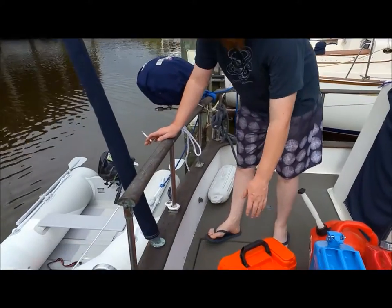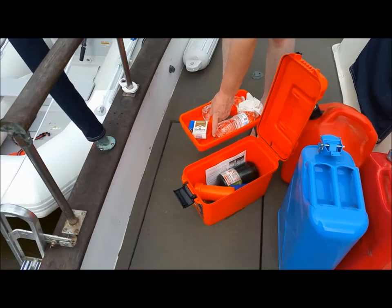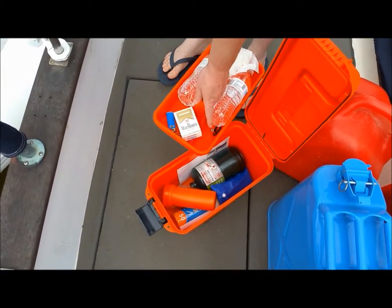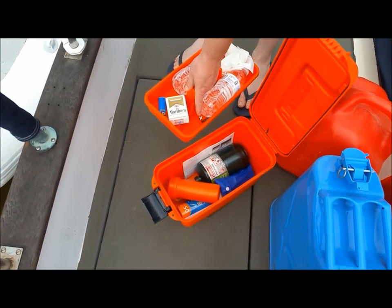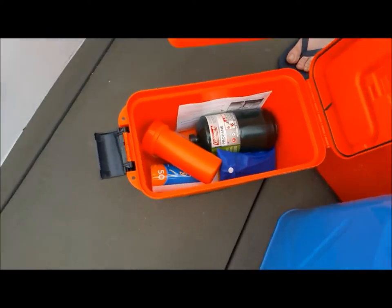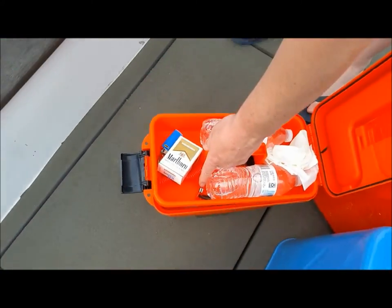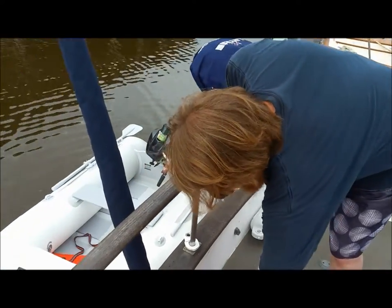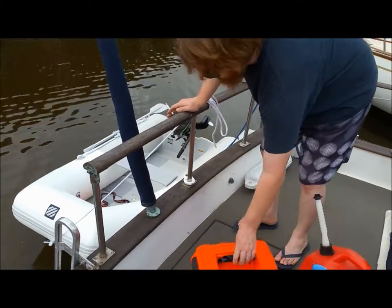We went ahead and got this dry box too, and we've got waters, our key, and our patch kit, extra propane in case we were to run out on the water, and a little tool kit that has all the stuff to change spark plugs and everything like that. We also have extra spark plugs, just in case we were to have any dinghy trouble out on the water so I could repair it there and get us back.